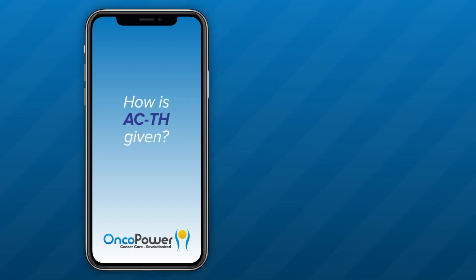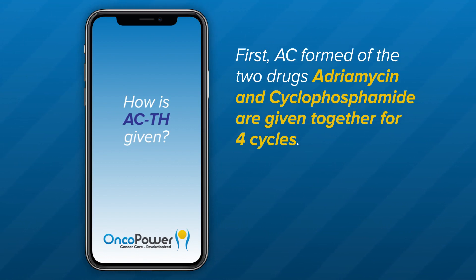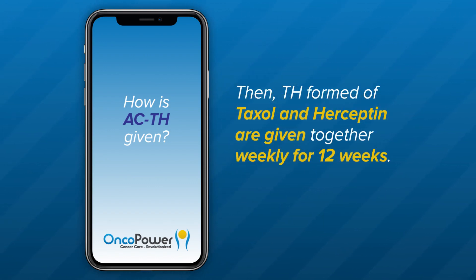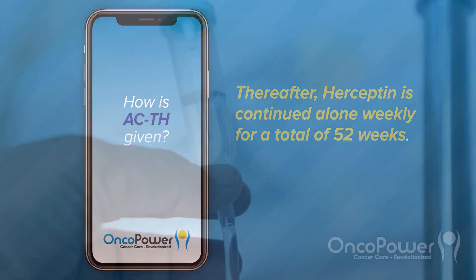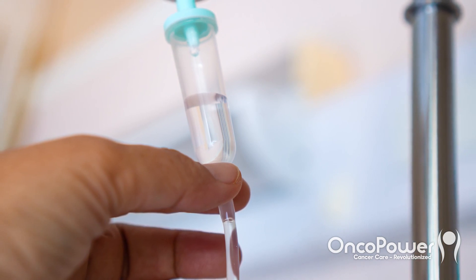How is ACTH given? First, AC — formed of the two drugs Adriamycin and Cyclophosphamide — are given together for four cycles. Each cycle is given every 21 days for a total of three months. Then, TH — formed of Taxol/Paclitaxel and Herceptin — are given together weekly for 12 weeks. Thereafter, Herceptin is continued alone weekly for a total of 52 weeks.